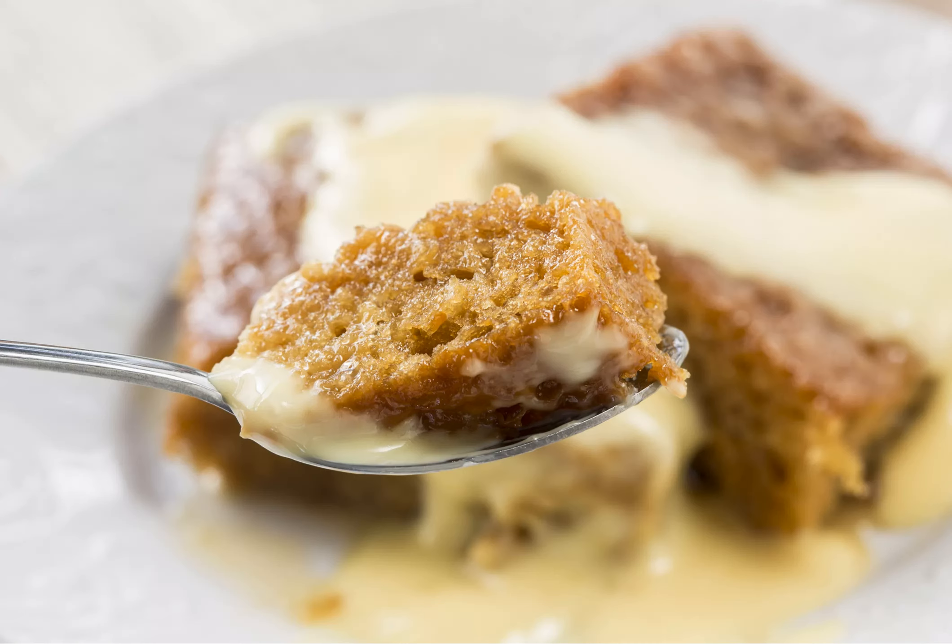In winter, it goes best with custard, and in summer, it's great with cream or vanilla ice cream. Many South African families have adopted Malva pudding as their traditional Christmas dessert.